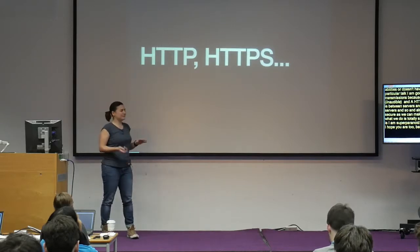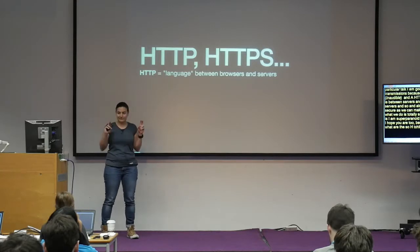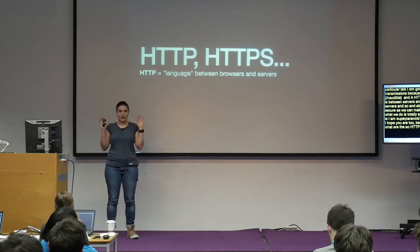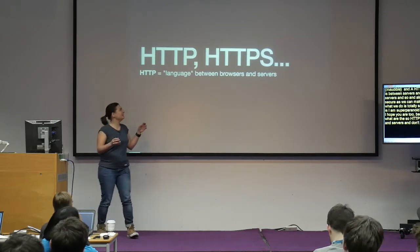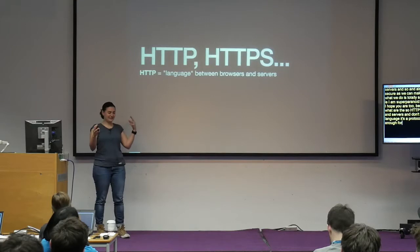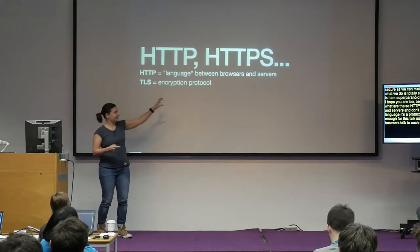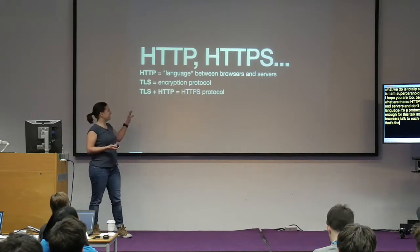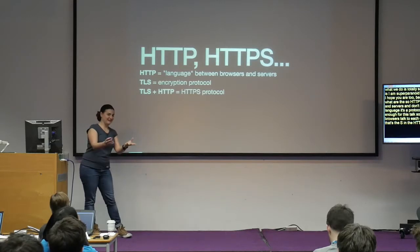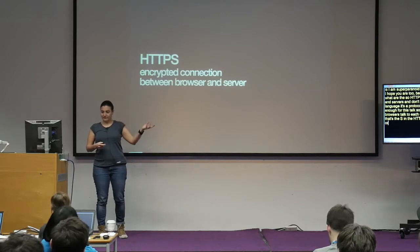So, HTTP and HTTPS — what are they? HTTP is the language between browsers and servers — I know it's a protocol, but I need to keep things simple. TLS is the encryption protocol — that's the S in HTTPS. TLS plus HTTP makes the HTTPS protocol. When you have HTTPS, you have an encrypted connection between the browser and the server.